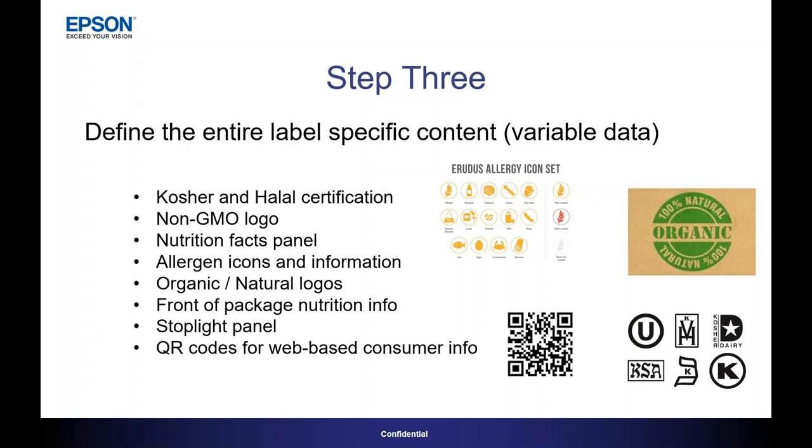The third step in today's process is you're going to define that entire label-specific content — the variable data that needs to be applied to that artwork on that label. That can include things like kosher and halal certification, non-GMO logos, nutrition facts panel, allergen icons and information, organic and natural logos, front of package nutrition information, stoplight panel, and QR codes for web-based consumer information. A lot of variable content.